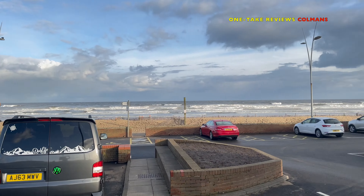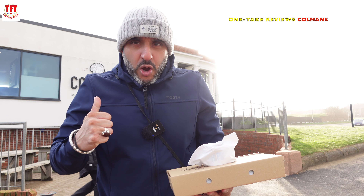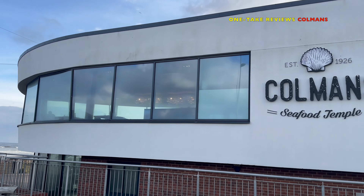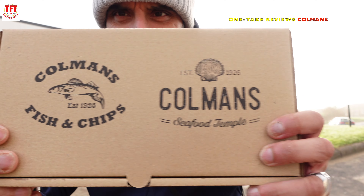We're in South Shields on the Sea Road, and it is absolutely Baltic, I'm telling you. We are here trying out a place called Coleman's Seafood Temple. A lot of people have recommended this place. They have been here since 1926.